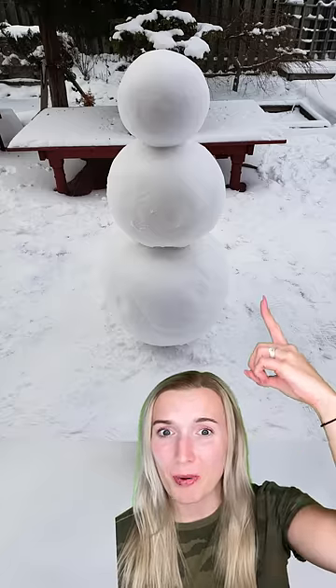How did they get these snowballs so round for the snowman? The way they put this mustard on the hot dog is so satisfying.